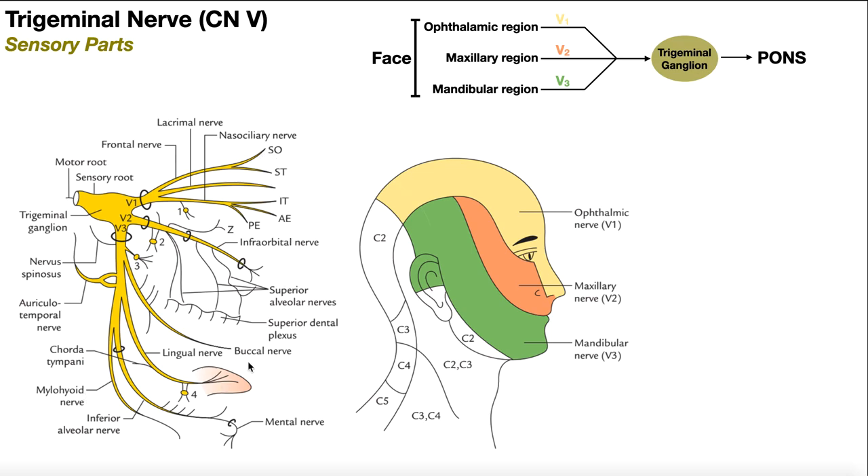All of this is the sensation of the trigeminal nerve. Regardless of the receptive field, sensory information relays back to the respective branch — V1, V2, or V3 — and those three branches send their information through the trigeminal ganglion back to the trigeminal nerve, which ultimately goes back to the pons.